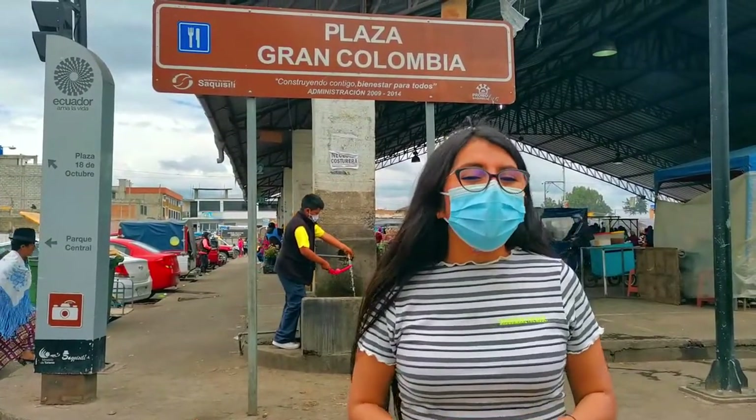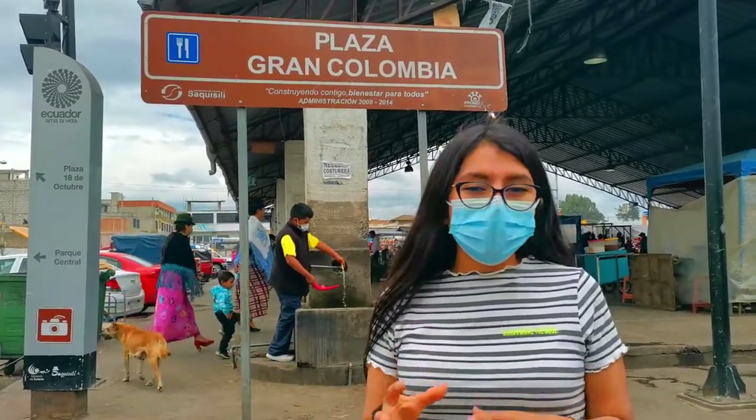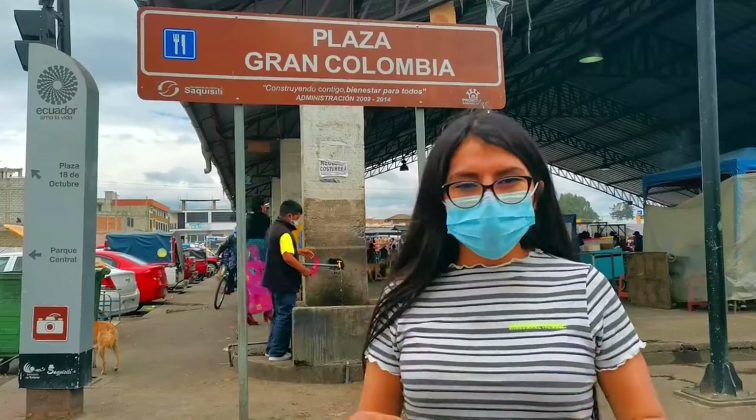Amigos, esta Plaza Gran Colombia es conocida como la Plaza de Papas, ya que este producto es el que más se comercializa dentro de esta plaza.